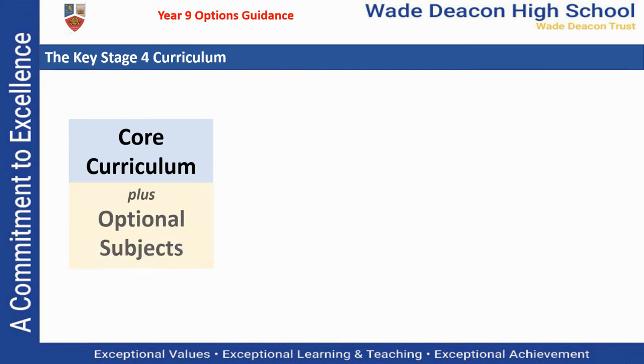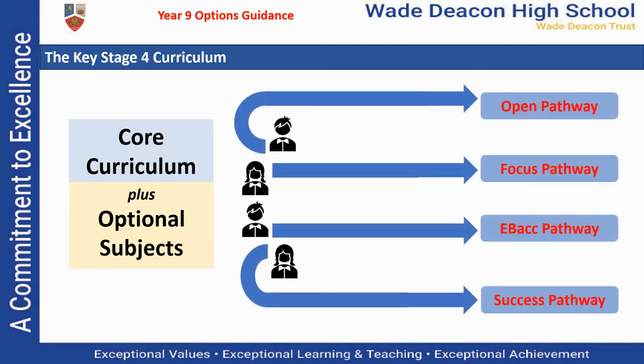In addition to that, you'll have the option to choose from additional qualifications, and the number of qualifications available to you will depend on which pathway we suggest you study. To ensure that you've got a curriculum that's best suited to your needs and aspirations, we will recommend one of four different pathways for you to study throughout Key Stage 4.